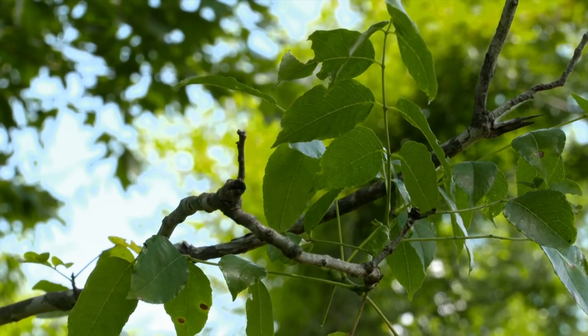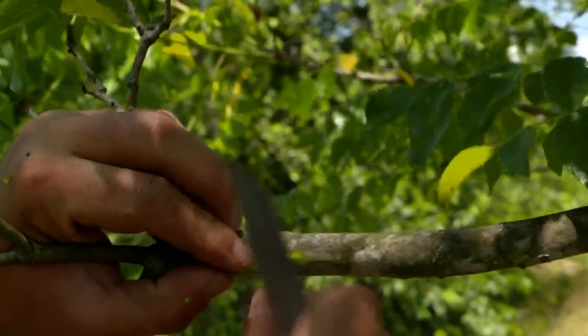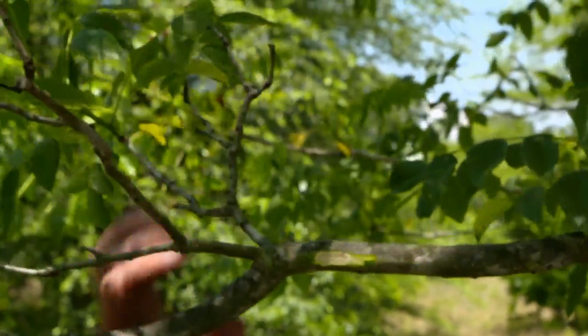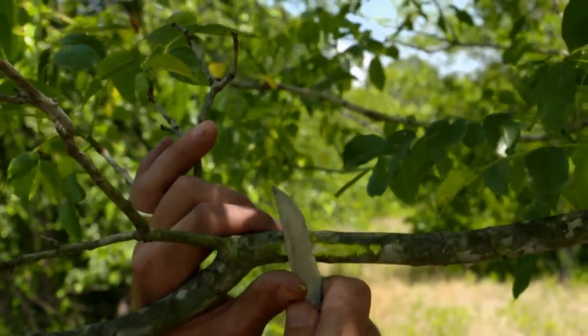How would they go about harvesting that for a numbing agent? The inner bark is stronger than the leaves. You cut a strip lengthwise on the branch in the bark, scrape off the outer bark, then peel the inner bark. You wouldn't want to take it the short way across the branch because it would girdle the branch and kill it, but doing it this way, it doesn't hurt the tree.